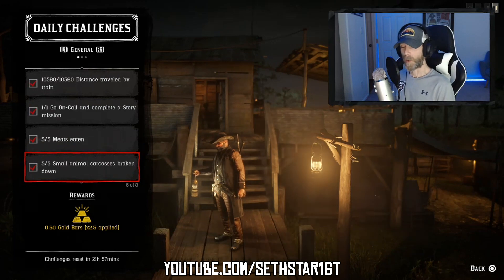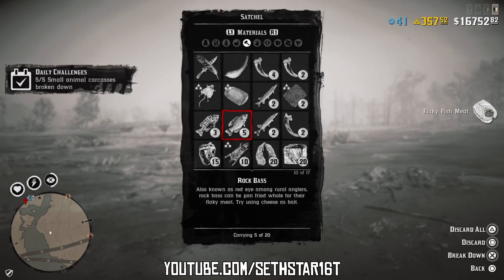Number 5: Small Animal Carcasses Broken Down. These are the animals stored in your satchel, including the fish we're going to catch for number 7.